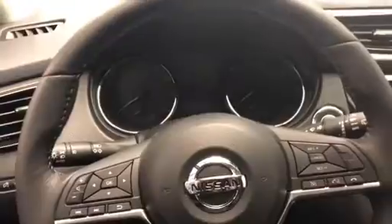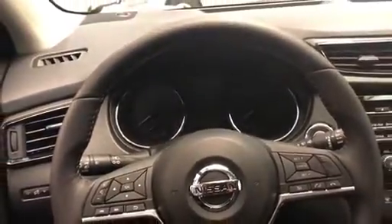We also have a wide selection of pre-owned models that may interest you. Please let me know if you have any questions on any new or pre-owned model — I'd be happy to assist you.